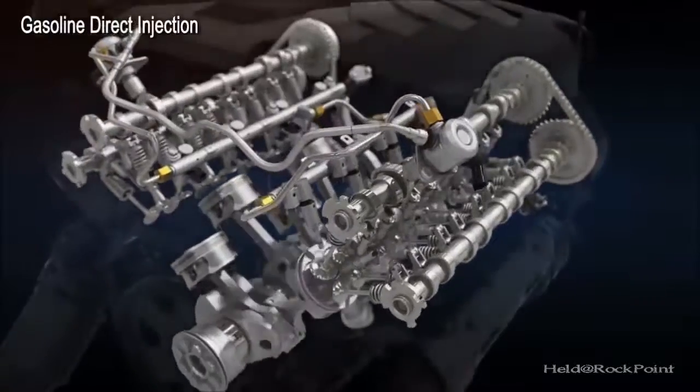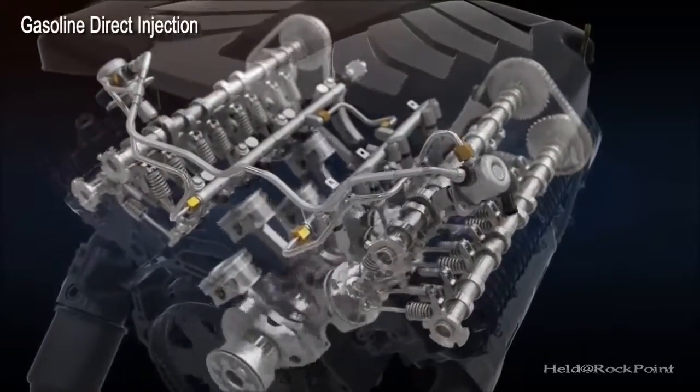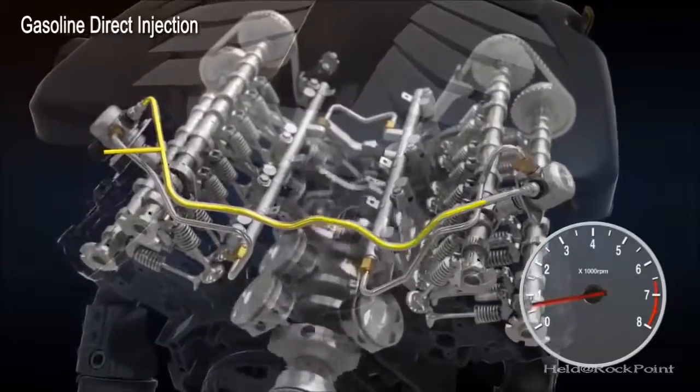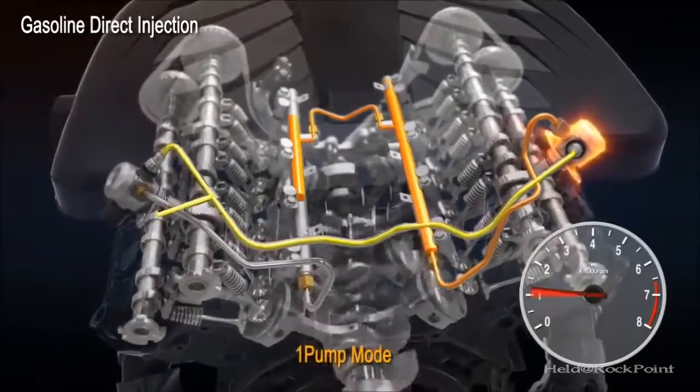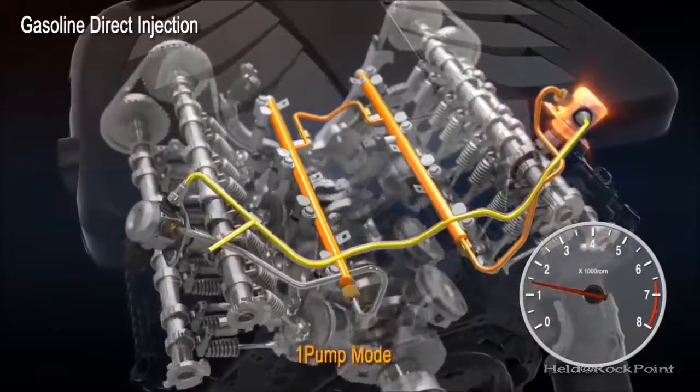At low engine speeds, one high-pressure pump is used for improved NVH and efficiency. As engine speed increases, two high-pressure pumps are engaged to provide high fuel pressure and enhance engine smoothness.